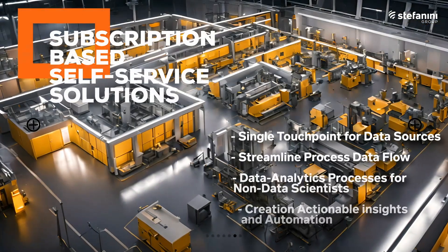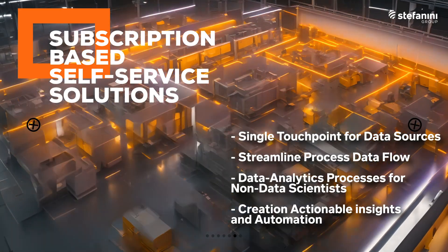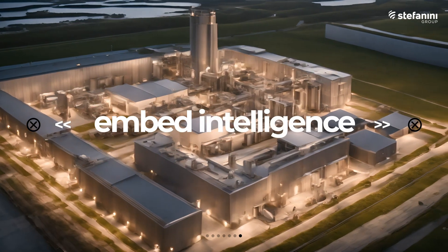Our self-service solutions offer subscription-based, agile, and off-the-shelf means of accessing and accelerating industry 4.0 benefits. Partner with Stefanini and embed intelligence throughout your processes with smart manufacturing.